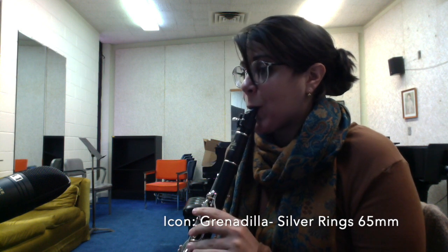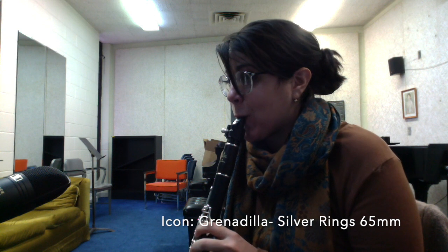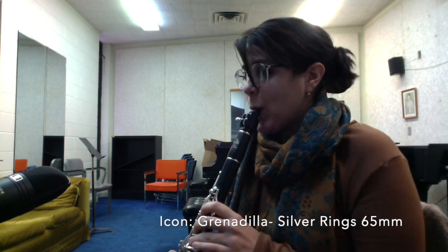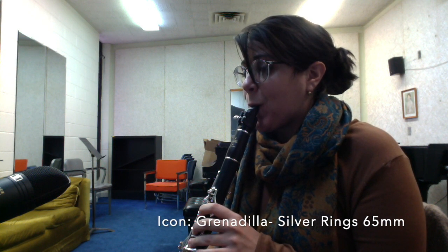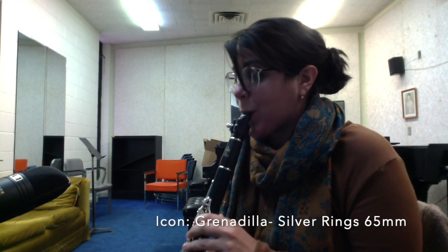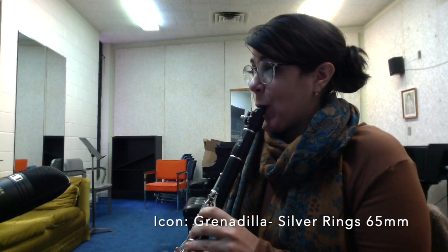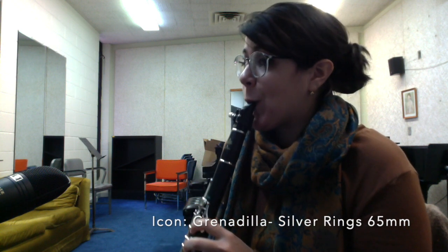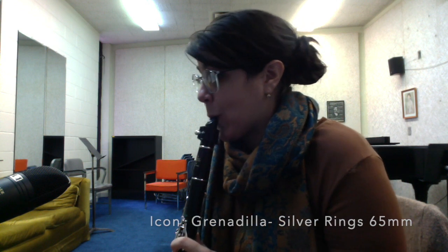I think the barrels that I've tended to prefer have generally been heavier, and these Buffet Icon barrels are designed to be 30% lighter than the stock barrels, and I think that's probably where part of my disconnect with these barrels is coming from. Nothing against them — it's just the lightness is not something that I typically have found that I prefer.